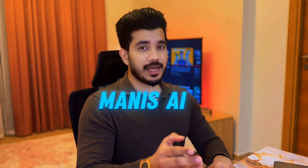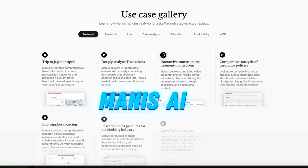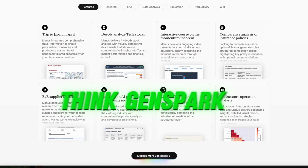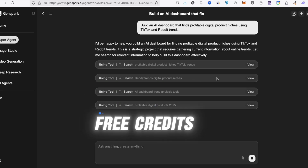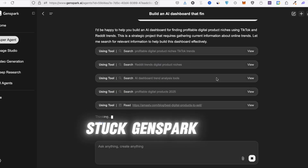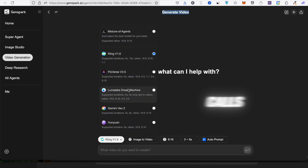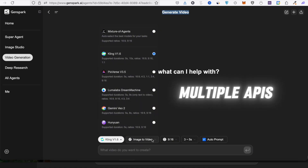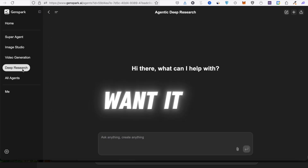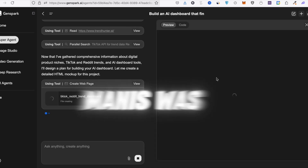Why I think it's better than Manus AI, or any other AI out there. Everyone's been talking about Manus AI — it's good, no doubt. But here's why I think GenSpark is better: you get free credits daily. Manus gives you some up front, then you're stuck. GenSpark is way faster. It can generate videos, make real-world phone calls, and handle multiple APIs — like Gemini, GPT, Claude, whatever you want. It just feels more polished. Honestly, it's like GenSpark is what Manus was trying to be.